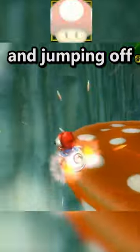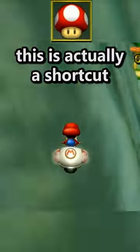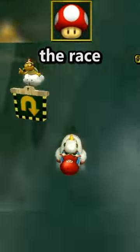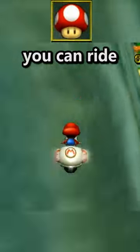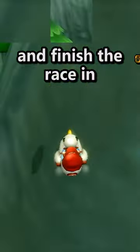Why is this person turning around and jumping off the track? This is actually a shortcut — an ultra shortcut. On Mushroom Gorge, if you bounce off of a mushroom pad at the start of the race and launch yourself onto the mountain, you can ride the wall back and forth across the finish line and finish the race in 20 seconds.